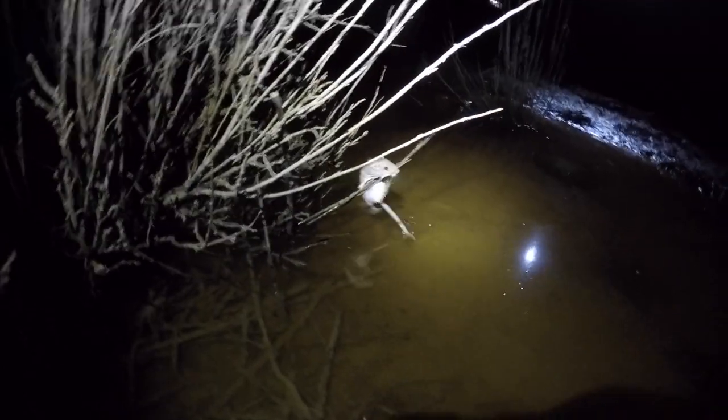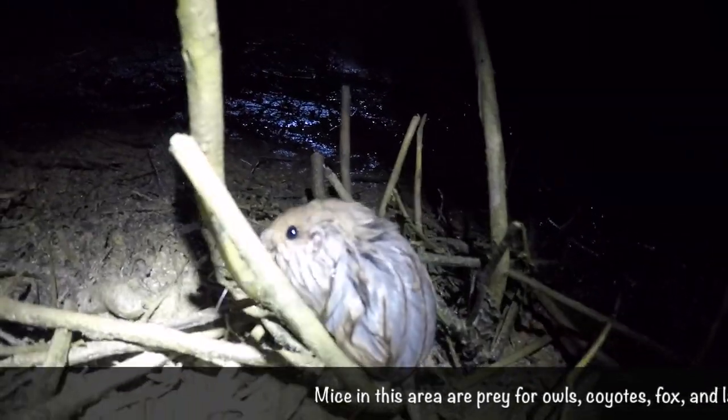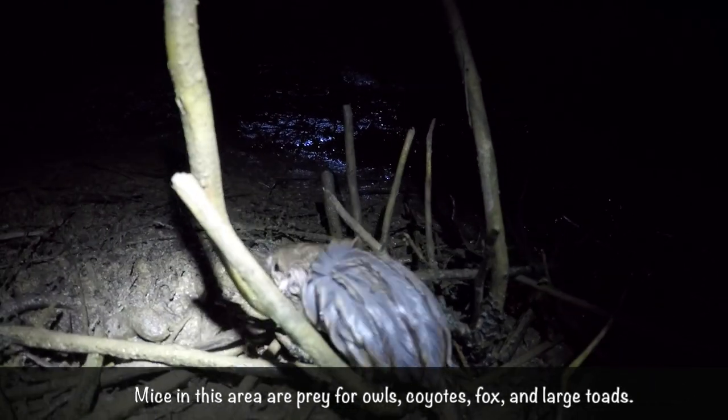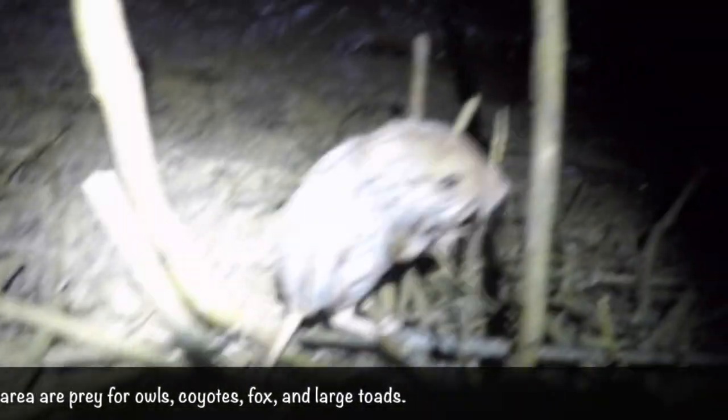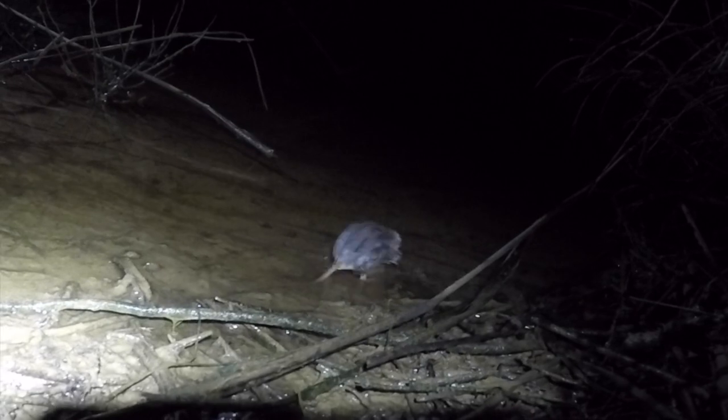I don't know what it was — oh, it's a mouse! Look at that. Well, I've been out here for five minutes and we already got a really cool mouse. Now we've got to find some tree frogs.